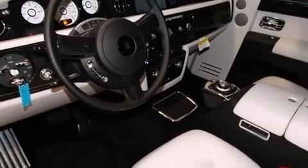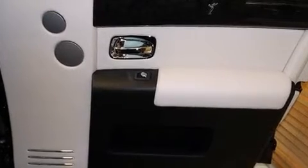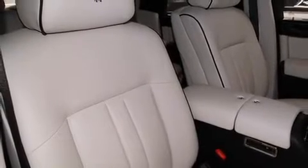You and your passengers will enjoy the stereo system, which includes a CD player with MP3 capability, steering wheel-mounted audio controls, and 15 speakers, yielding maximum audio versatility.